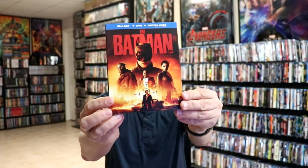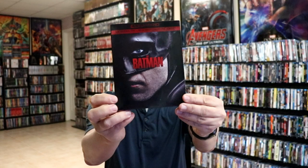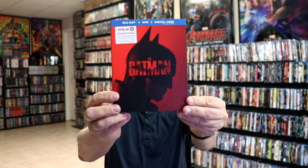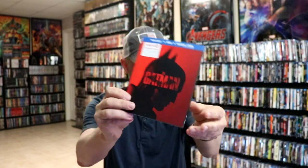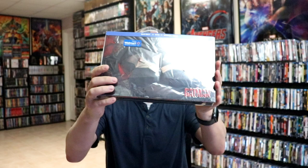And then we had the big release of The Batman. I was able to get the Blu-ray release, the 4K release, the Target exclusive with a variant slipcover, and the Best Buy steelbook. And I also was able to get the Walmart exclusive box set, which I'm just going to keep sealed up.